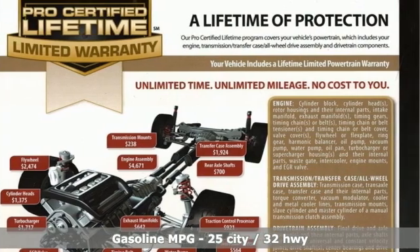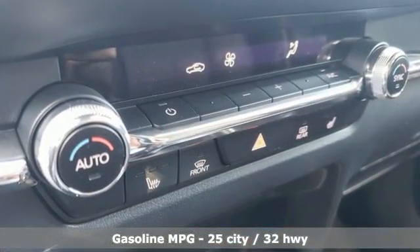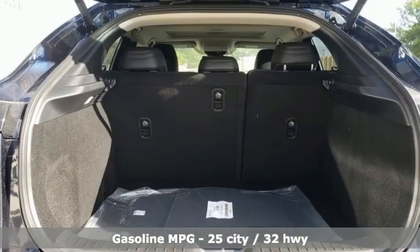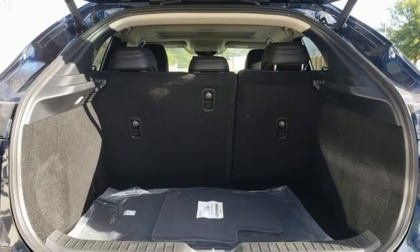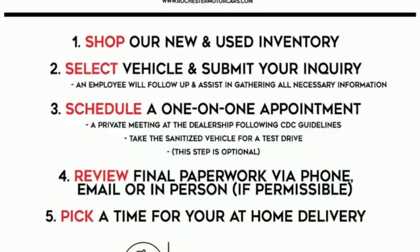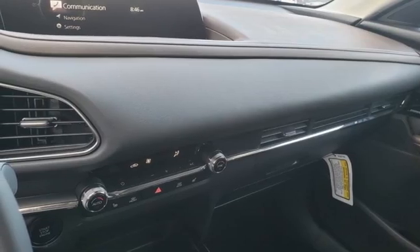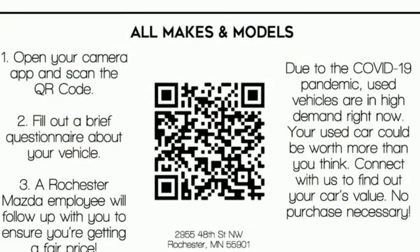Inline four-cylinder engine, front heated leather bucket seats, integrated navigation system with voice activation, dual zone climate control, memory exterior door mirror settings, streaming audio, express open and closed sliding and tilting sunroof, doors and push button start proximity key, and automatic transmission.